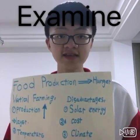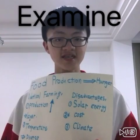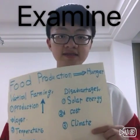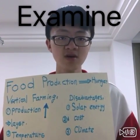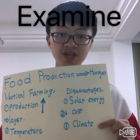The next disadvantage is the cost — for example, the artificial light, the building cost and stuff like that. Those are expensive. The last one is food crops will be damaged because of climate change. So, that's all about the report. I hope you will like it. Thank you for watching.